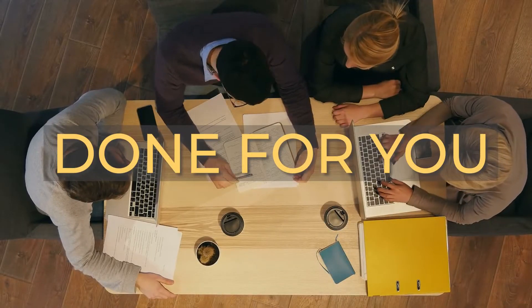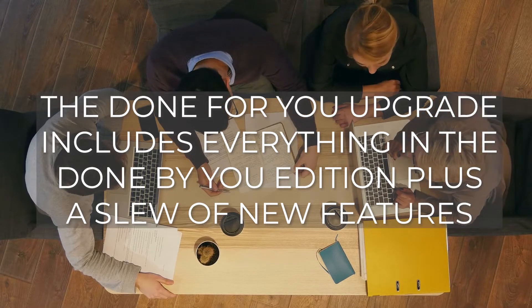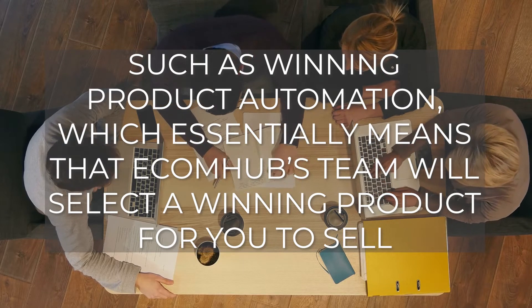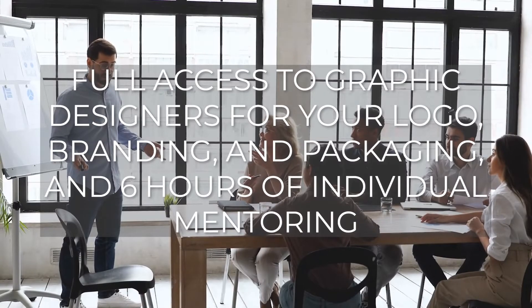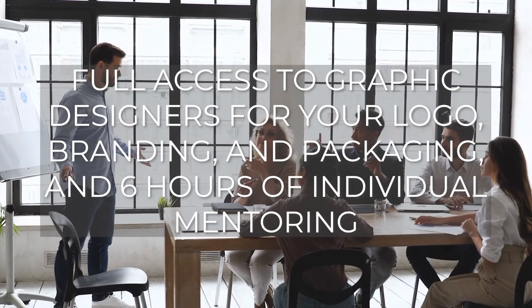Done for you: the done-for-you upgrade includes everything in the done-by-you edition plus a slew of new features such as winning product automation. EcomHub's team will select a winning product for you to sell. They will also look for three to five high-quality suppliers for you, create a high-converting Amazon listing, provide full access to graphic designers for your logo, branding, and packaging, plus six hours of individual mentoring.